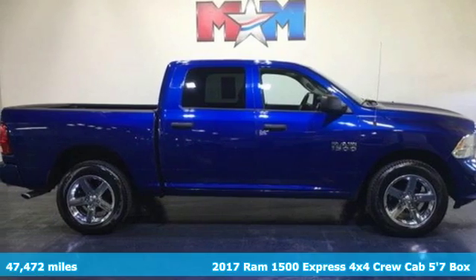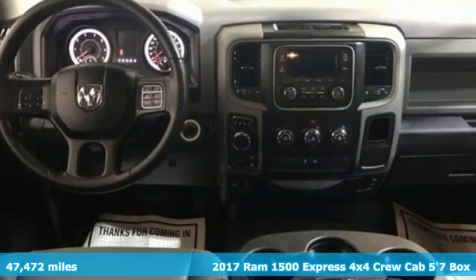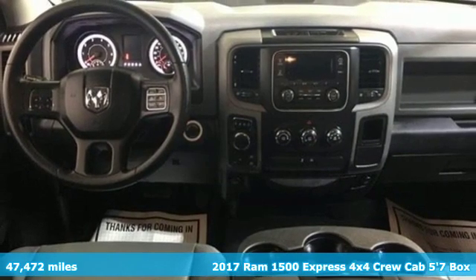It's a 2017 Ram 1500. Engineered to get things done. Engineered to be a Ram.